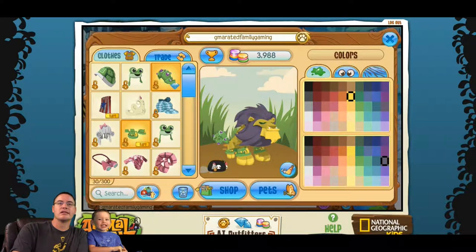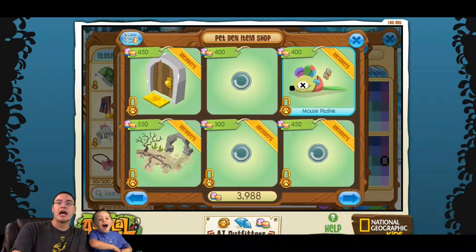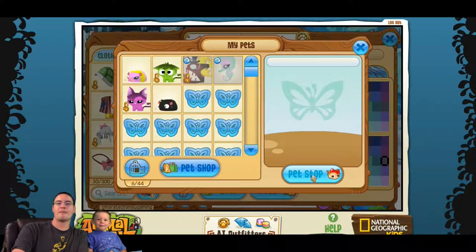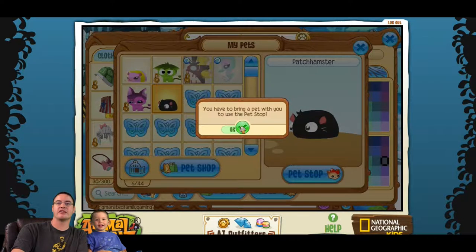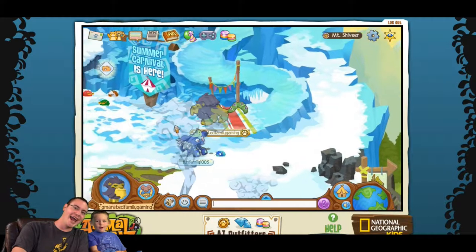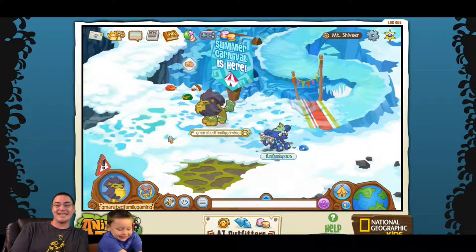So apparently we can dress our pets. Let's find the pet shop. Here's the pet stop — we can get items for our pets, that's pretty cool! You have to bring a pet with you to the pet stop. Bernard, do you want to go down the slide? Let's go down the slide! Thanks for watching everybody — feel free to like, subscribe, and comment below, and we'll see you later!